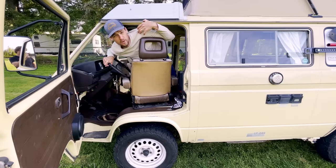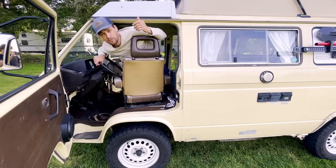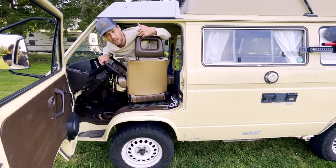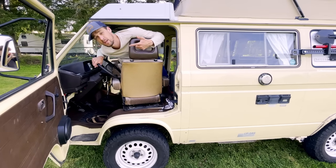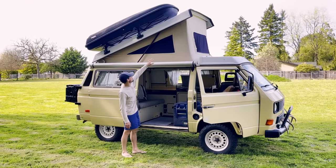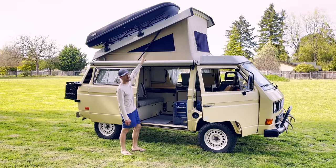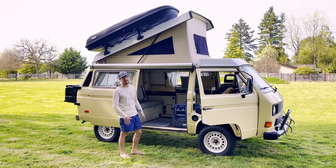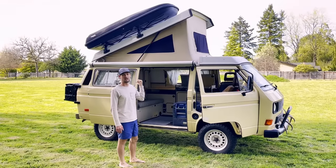I threw a 30-watt solar panel on the roof, more as a trickle charger than to fully keep the batteries alive when the fridge is plugged in. The fridge actually draws more power than the solar panel can put into the batteries, which is why we also carry a 50-watt auxiliary solar panel that we can throw on the windshield when we're camping. I replaced the original pop top because it didn't have side windows — this is a Go Westy cotton pop top. I also added Go Westy struts that assist up to about 150 pounds of weight, which is roughly what we have on the roof when surfboards are packed.